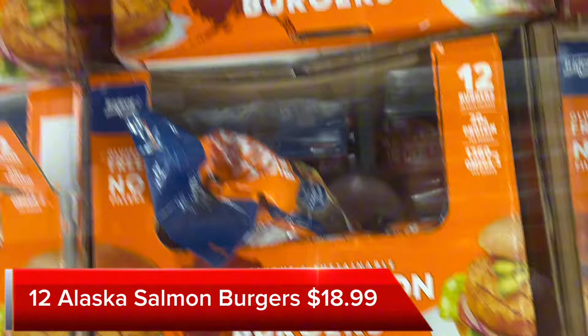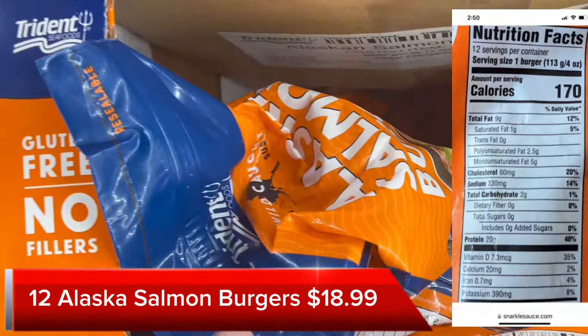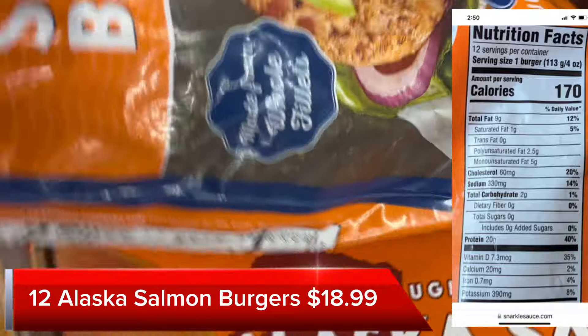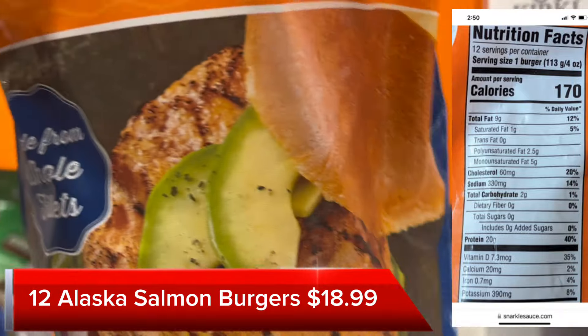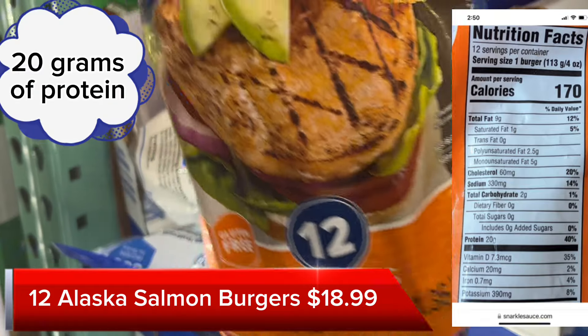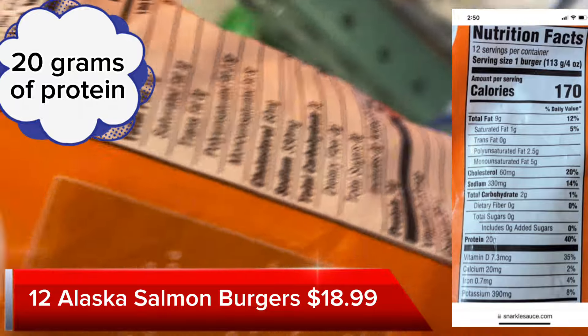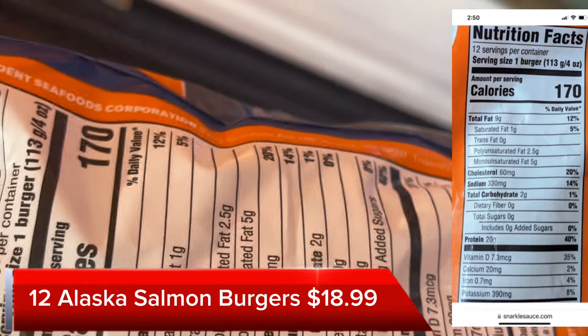Here's another healthier option for the grill: these Alaska Salmon Burgers. There's 12 in a package and they're $18.99, so it comes out to about $1.60 a patty. There's 20 grams of protein per patty, which is excellent, and they're only 170 calories each.